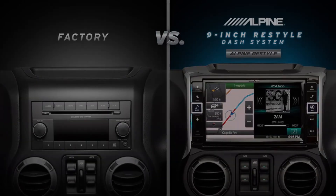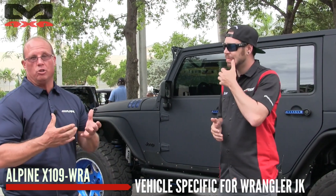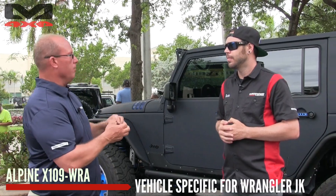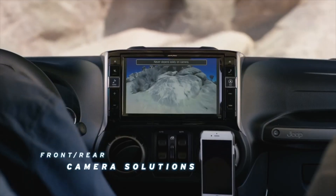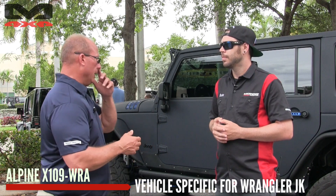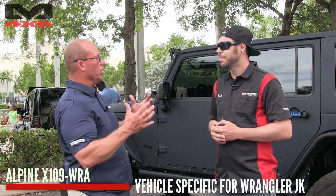Yes, we have in this particular Jeep the X109-WRA — that's a vehicle-specific Wrangler piece that has our latest technology for the Wrangler. It gives you the ability to add a multi-camera input control, add the accessory controller, it's navigation, it's also a DVD player and satellite radio capable. You could list several other features, but those are the big bullet points right there.